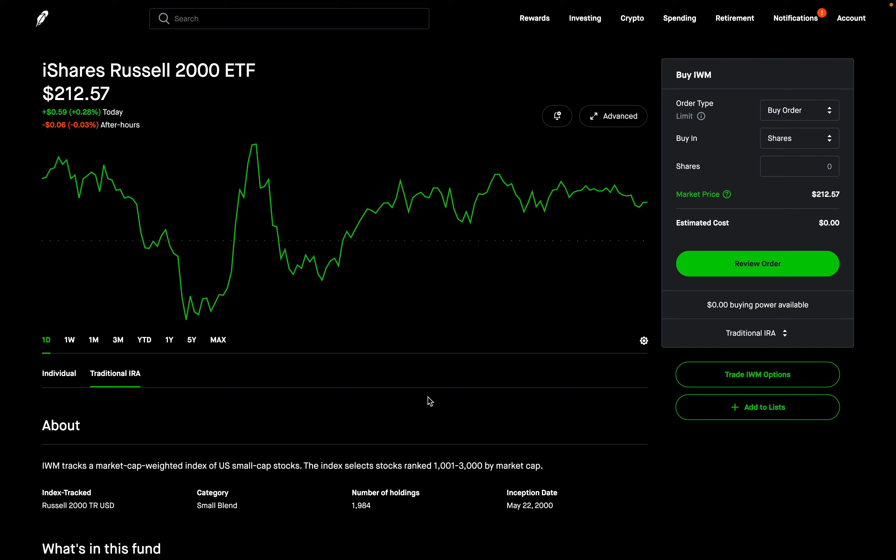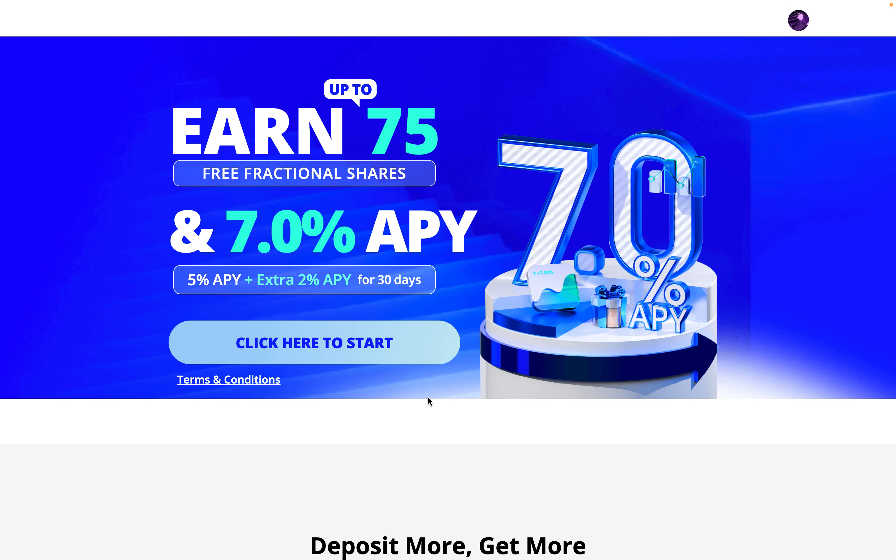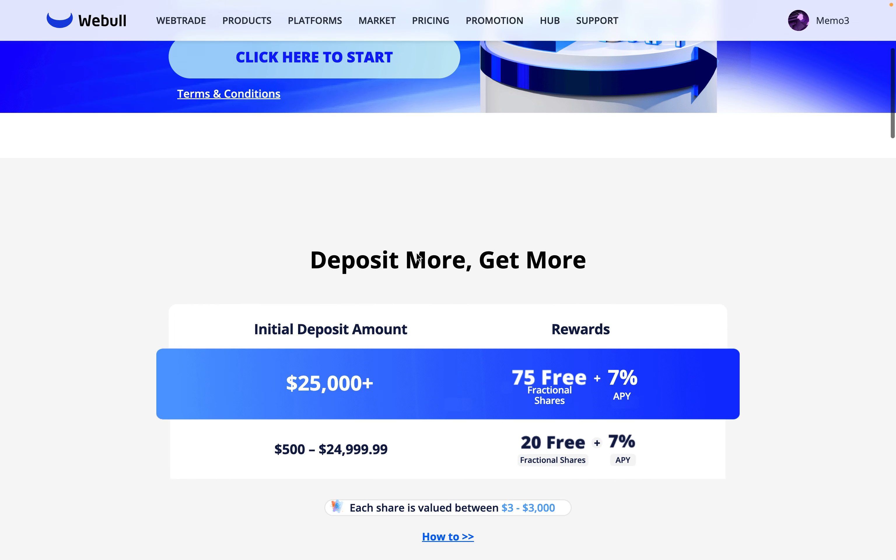Firstly, if you haven't already, make sure to check out the Discord — I'll put a link to it in the description below. Also, make sure to check out Webull. Right now, you could earn 75 free fractional shares when you use my link in the description below, and a 7% APY on your uninvested cash. I'll put a link to them in the description below.